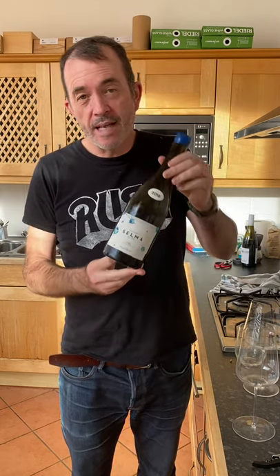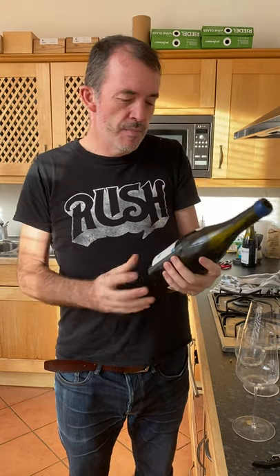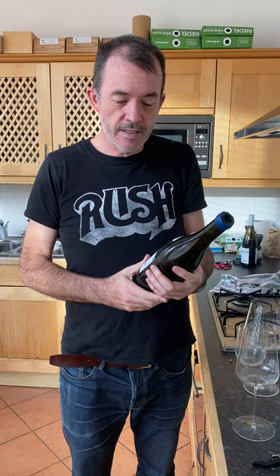Hello, Jamie Good here, wine on camera. I'm heading to Spain, and specifically to Penedes for this one here. It is the Selma de Nîn from Familia Nîn Ortiz, and it's a 2016 vintage.